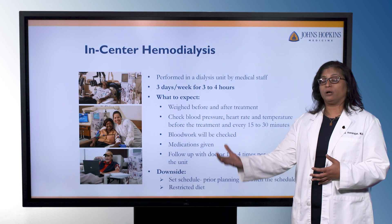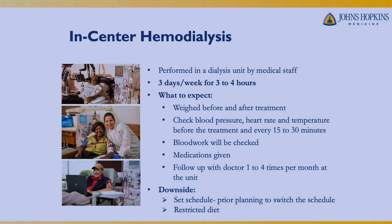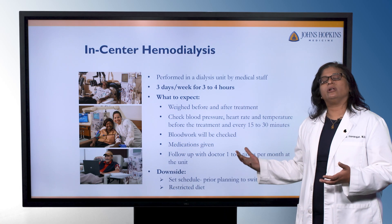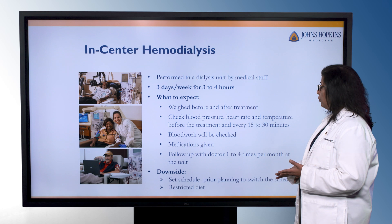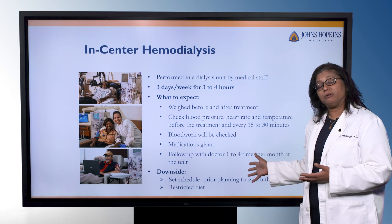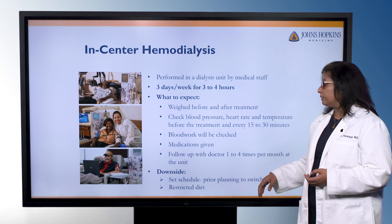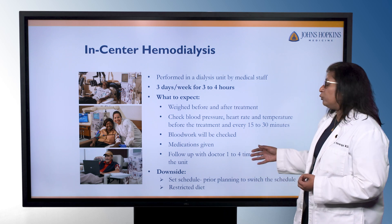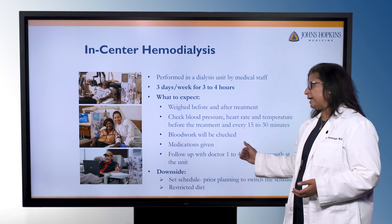When you have hemodialysis access, regardless of whether you're doing in-center or home hemodialysis, this is what you would experience with each type. If you're going in-center — going to an outpatient dialysis unit three times a week — the treatments are performed by medical staff. It's about three days a week for three to four hours at a time. You come in, get weighed before and after your treatment, and have your blood pressure, heart rate, and temperature checked before treatment and monitored every 15 to 30 minutes. Blood work will be checked during your treatments, and you'll be receiving medications to replace things the kidneys are not generating on their own. You'll also be seeing the doctor right there at the dialysis unit, rather than at your regular outpatient clinic.